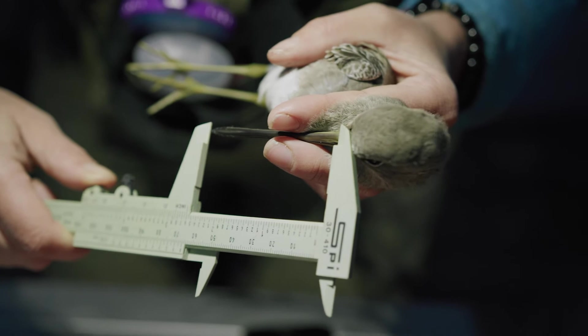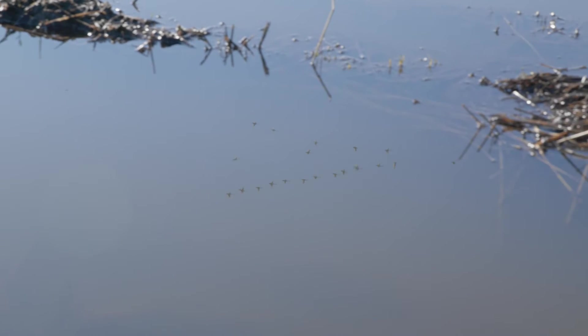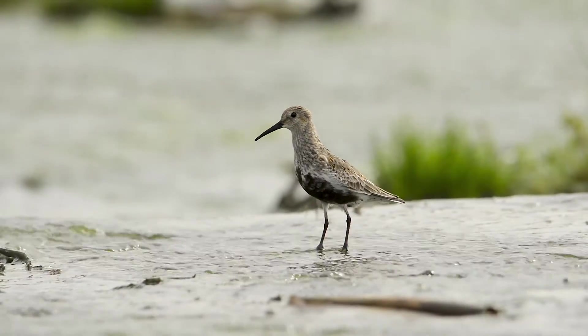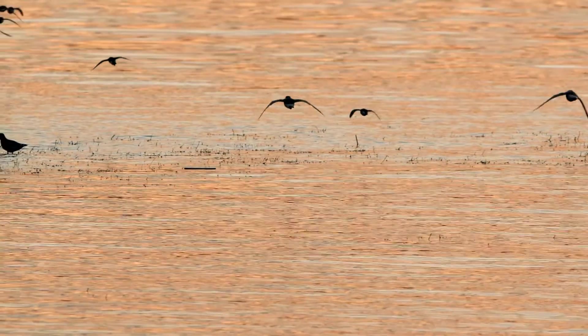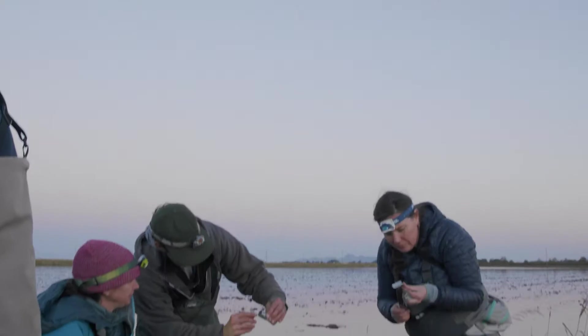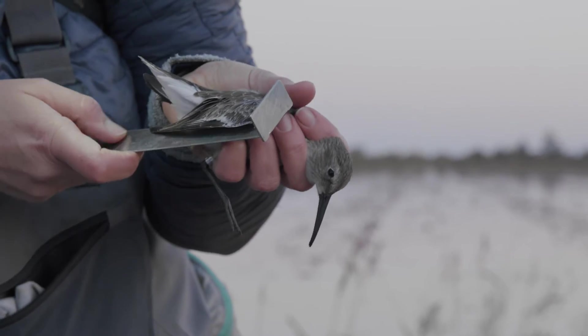Our goal in this study is to answer a lot of questions: Where do the birds go? How fast do they travel? How much food do they need? Are they doing well enough to breed and return to California so they can do it all over again? And ultimately, are we doing enough to protect these species? The data from the radio transmitters, paired with our findings on stress levels and body fat, will help us answer these questions.